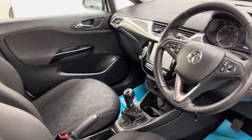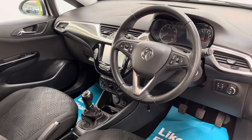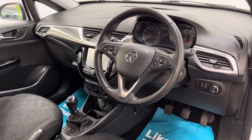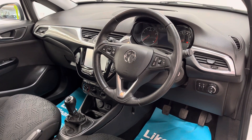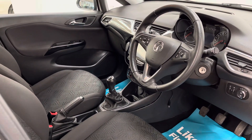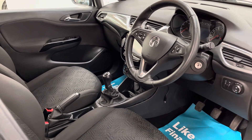Onto the dashboard you've got your multimedia screen there in the centre, which is a touch screen for your DAB radio and Bluetooth. This car also has cruise control as well as automatic headlights and wipers. But the best features for me — you've also got heated front seats and a heated steering wheel, so ideal for the winter months.